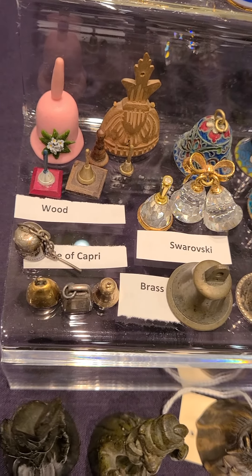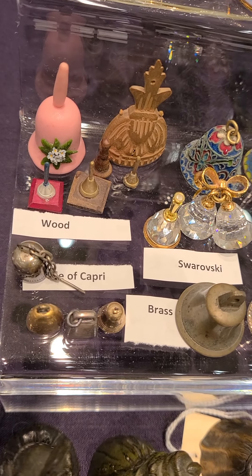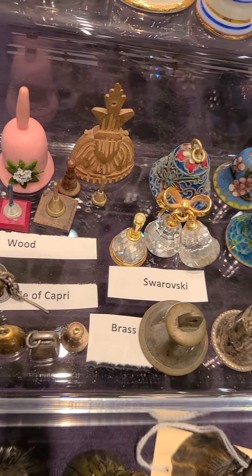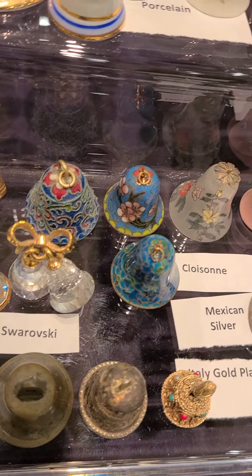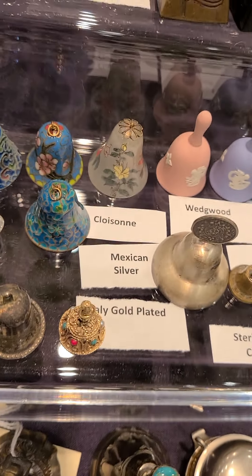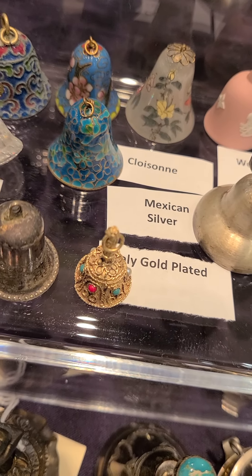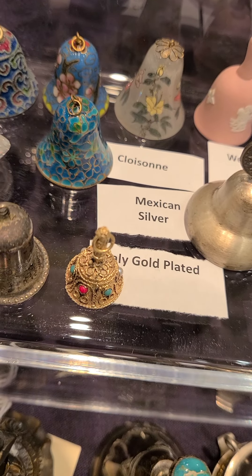Here are some from different places — some brass, some from the Isle of Capri. Wooden bells. Swarovskis — look at these tiny things. And some beautiful cloisonné bells. And look at this one — gold plated. Look at the detail. It's so itty bitty, and somebody did all that work and got those stones in there.